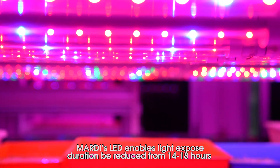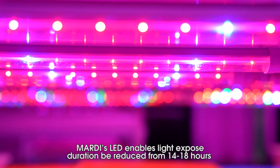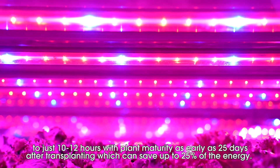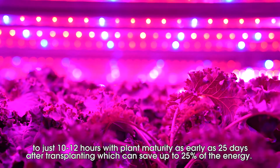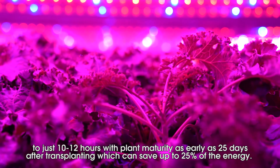Mardy's LED enables the light exposure duration to be reduced from 14 to 18 hours down to just 10 to 12 hours, with plant maturity as early as 25 days after transplanting, which can save up to 25% of energy.